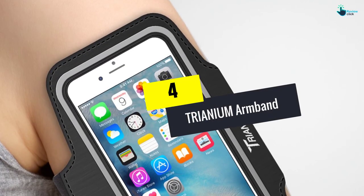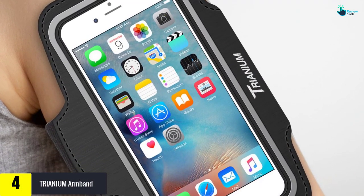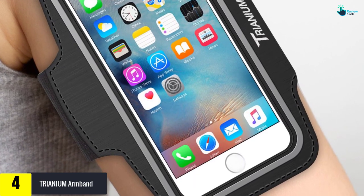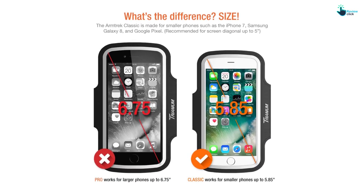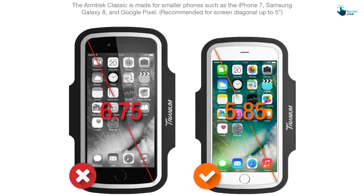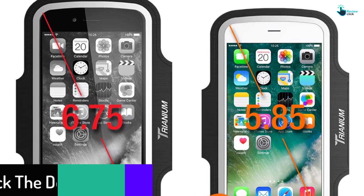Moving on at number 4, we have the Trianium armband. If one really treasures their mobile phone and is looking for quality, then this is the best armband for them. This device from Trianium Direct is the best selling at the moment, thanks to its features that make it suitable. You will find that some products cannot accommodate the phone and their cases, but this device from Trianium can. It is large enough to work with most phone cases, enhancing two-layer protection for your phone.